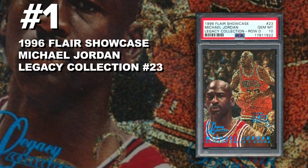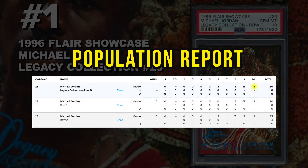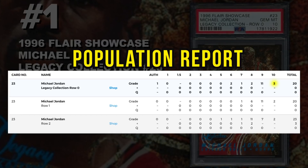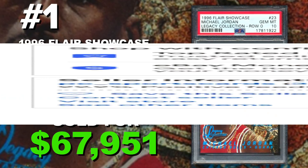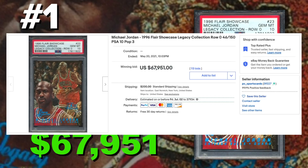Coming in at number 1 is a 1996 Flair Showcase Legacy Collection Michael Jordan row zero number 23, graded PSA 10 gem mint condition. Current population of only three with just 20 of the row zero submitted so far. It sold at auction on May 20th for $67,951. This card is number one for so many reasons — number one being Jordan, the GOAT. Number two, it's the first year Flair introduced the Legacy Collection serial-numbered cards out of 150. And Flair Showcase is incredibly difficult to grade — the cards are so easily scratched on the front or back, making a PSA 10 even more rare and impressive.